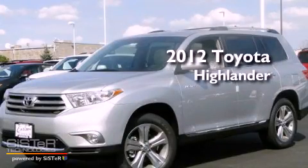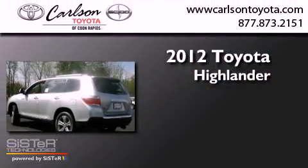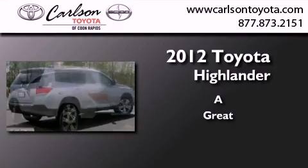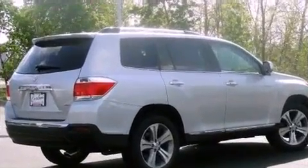This is a brand new 2012 Toyota Highlander. All of the following features are included: